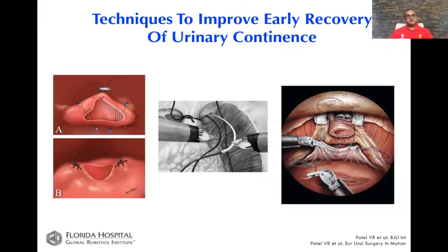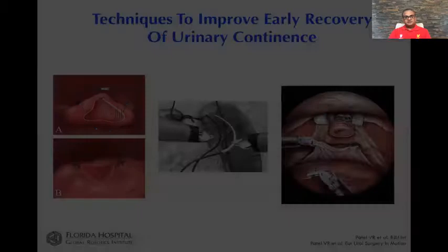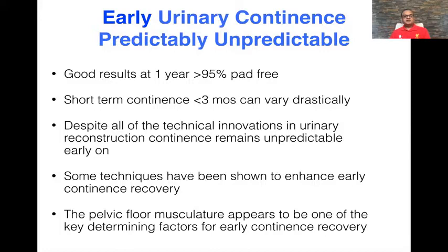Urinary continence was one of the first things we looked at — to see if robotically and laparoscopically we could get recovery back faster. Our bladder neck reconstruction, suspension stitch, and posterior reconstruction called the Rocco stitch were all parts of our operation and we incorporated them along the way. Urinary continence is predictably unpredictable — it's harder to predict than most things. You could have the worst medical candidate, an obese patient, and they could be dry day one; and then you can have a triathlete who's super fit and they can take six to twelve weeks. At one year, most results are quite good — published continence rates are very, very high. It's really short-term continence that is somewhat variable.